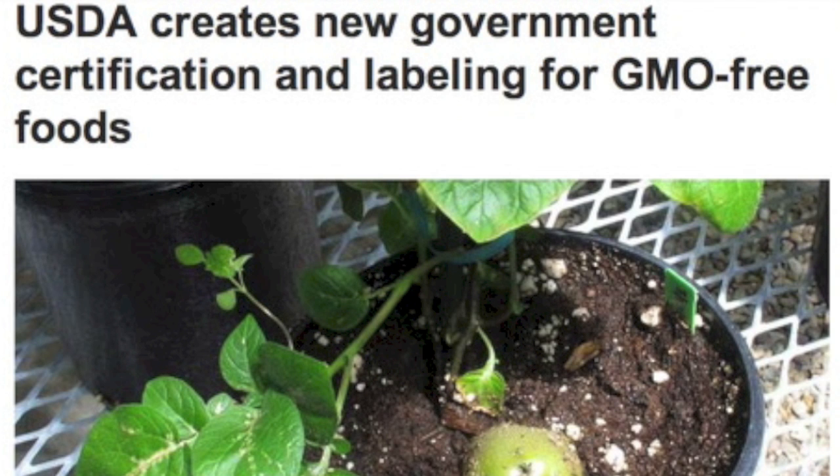Top news today: USDA making a push to introduce a new GMO-free label. Before anyone gets too excited, there is already a USDA organic label, and frankly its standards should be much higher. This is merely their answer to public outcries for labeling GMO foods. Monsanto and DuPont and similar companies pay way too much money to just let that type of regulation slide through, so their influence leaves us with this. Do not be fooled, and feel free to let the USDA know how you feel about them being in Monsanto's pocket.